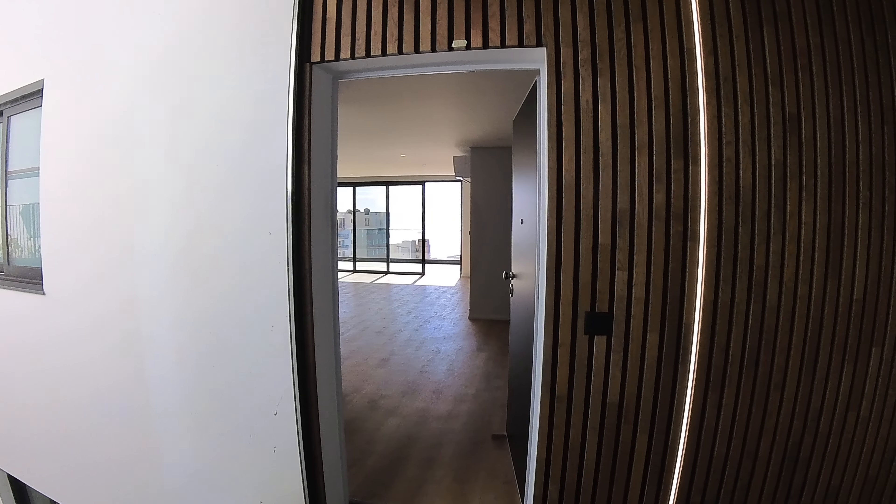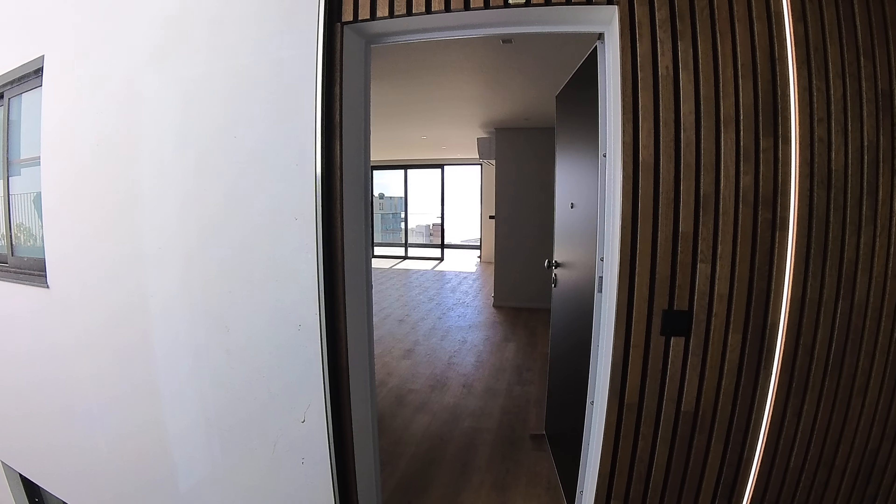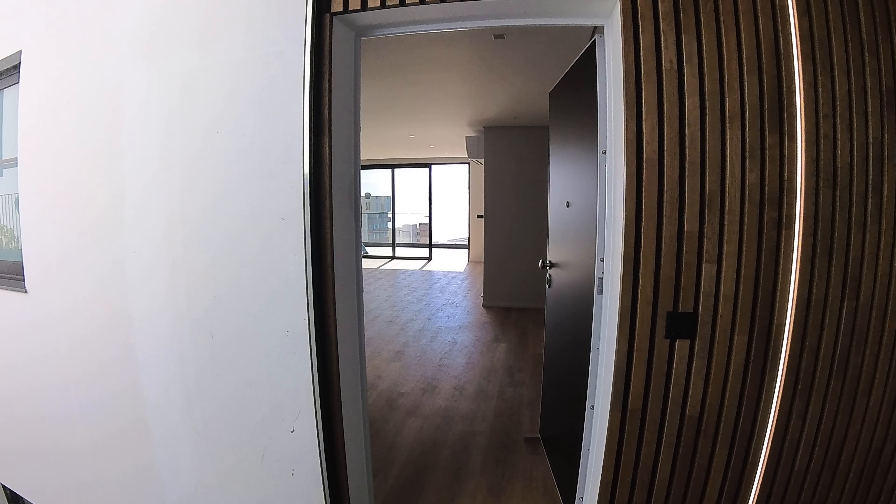Hi, I'm Sergio Ferreira from RE-MAX. I'm here at this penthouse four-bedroom in the Lido area. For this price range, I believe this is unbeatable. Let's come and see.